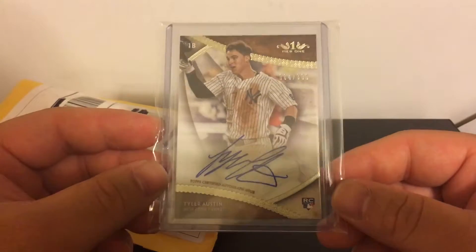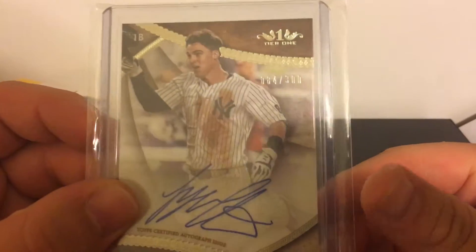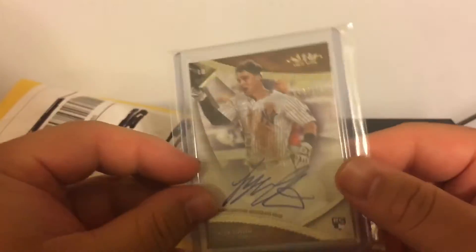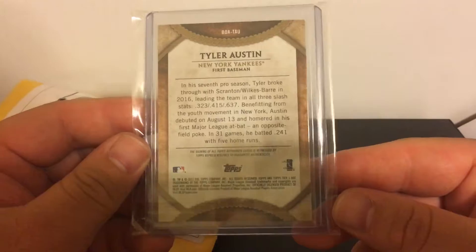This is my eBay purchase. I picked up this Topps Tier One autographed Tyler Austin card, numbered 84 out of 300. I picked it up for a pretty good price.